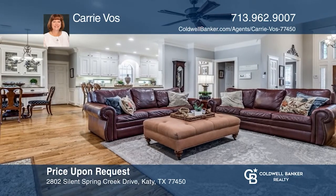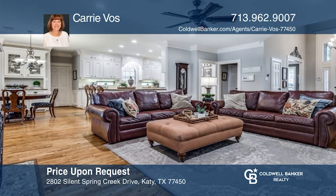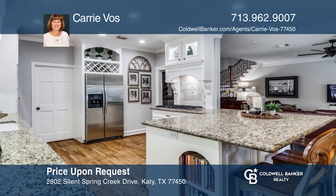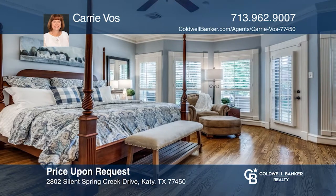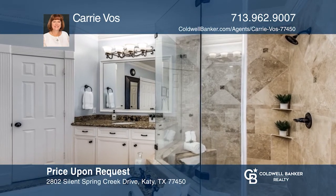Fall in love with this elegant, one-of-a-kind, custom-built home on nearly one-half-acre in the gated community of Siena. This home has everything you need and want. The picturesque backyard is professionally landscaped and features a resort-style pool with a spa and a pool house with an outdoor shower and half-bath. See it today with Carrie Voss.